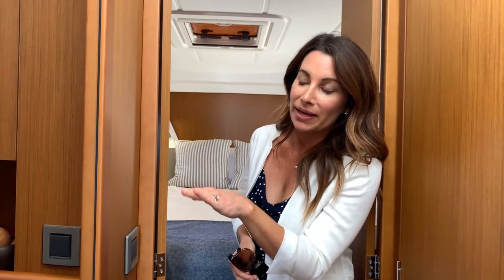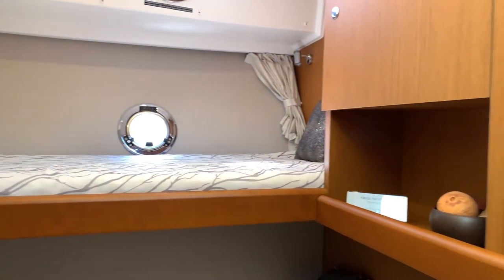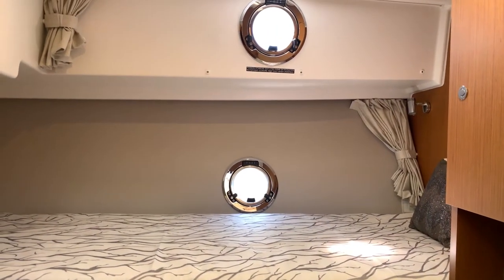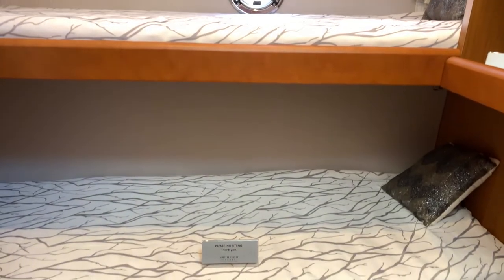Exiting the master stateroom on the port side, you'll find the second cabin. These bunk beds are great for your kids or maybe friends you want to bring to Catalina Island. It's a really fun, cute little cabin with ample lighting and great storage in the lockers.